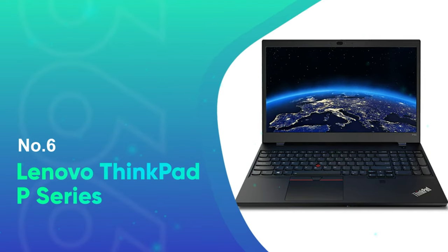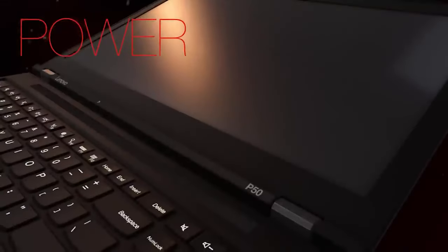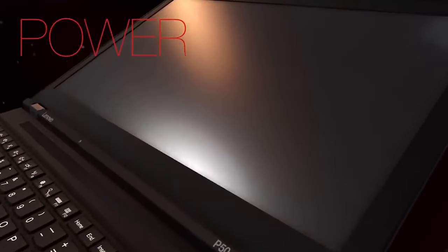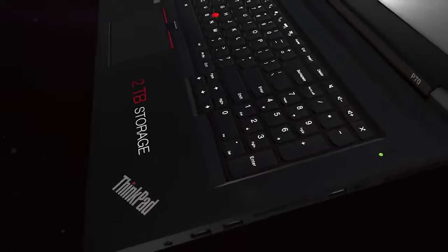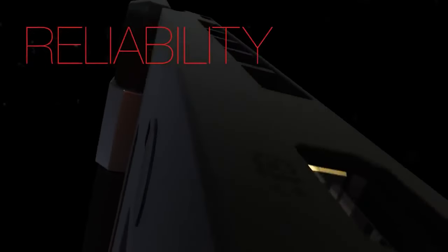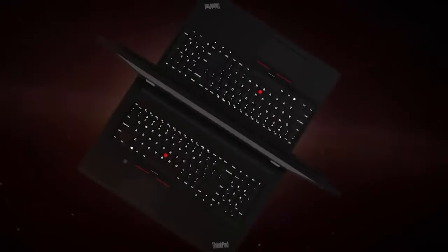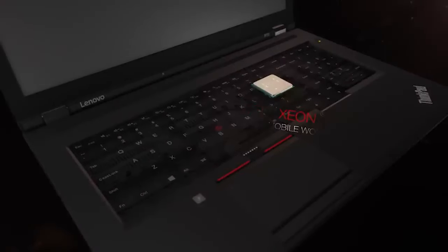Number six, the Lenovo ThinkPad P Series. Sometimes even the most powerful consumer laptops just aren't enough. That's when you need a workstation like the Lenovo ThinkPad P Series, which can do everything a desktop PC can and more. It's a true desktop replacement with the same kind of power and performance, but in a portable design that's not too heavy. Plus, it has a gorgeous OLED screen. You can pick from a wide-ranging specification, but the configuration that we like has seriously powerful hardware without the price getting too ridiculous.